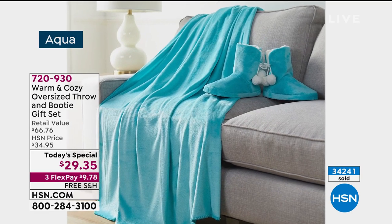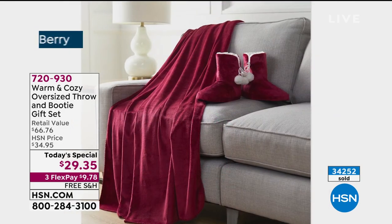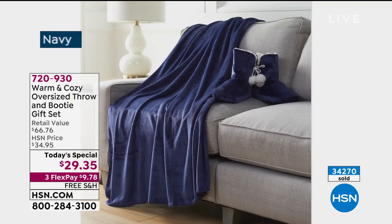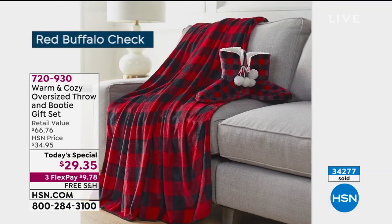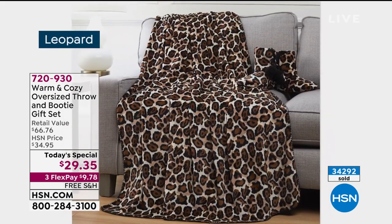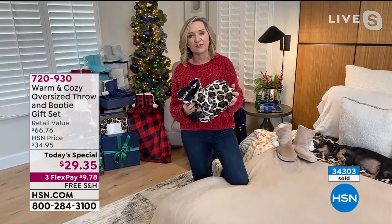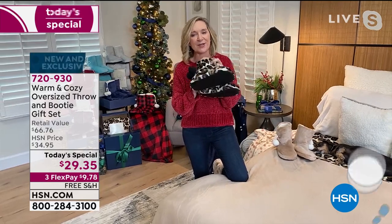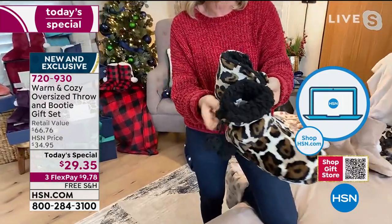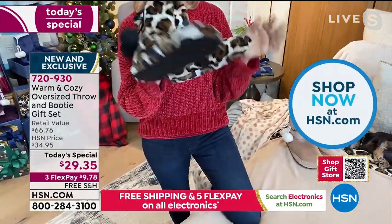This year we're gifting more practically and thoughtfully — we all need that comfort. A lot of us are having a virtual holiday experience, so you can gift this by sending it directly to your recipients and open them together online. I want to highlight the leopard — it's the only one where we did the faux sherpa in black, so you get that pop of black inside with black pom-poms.